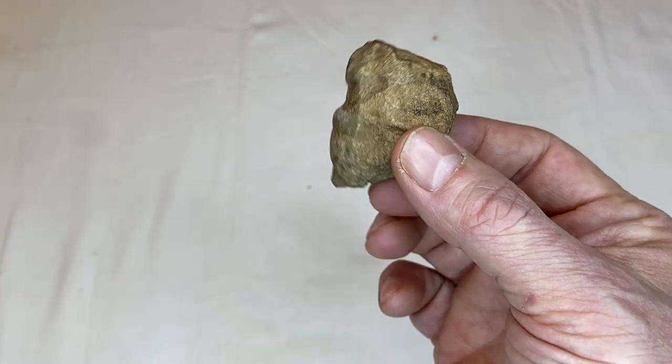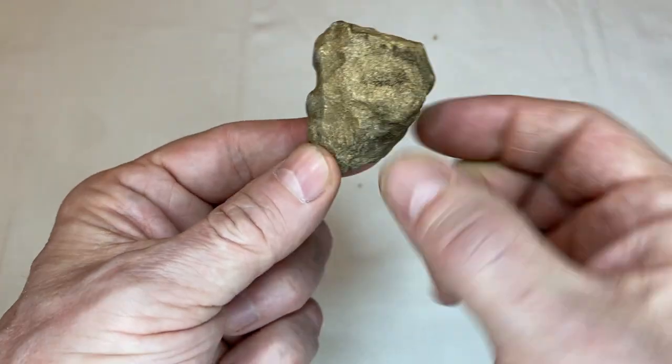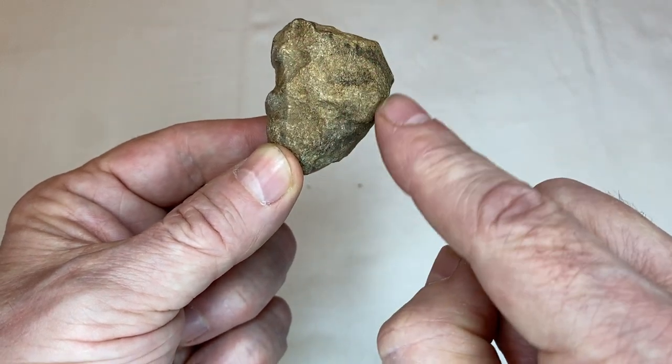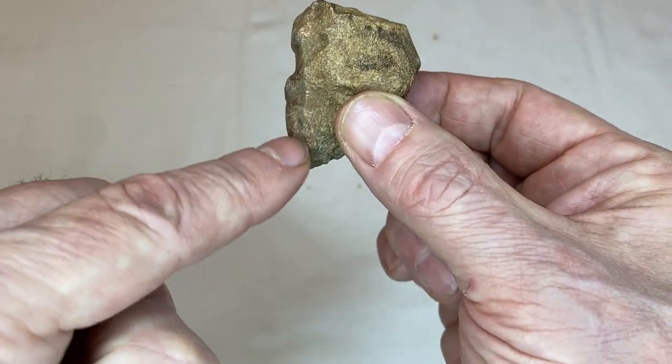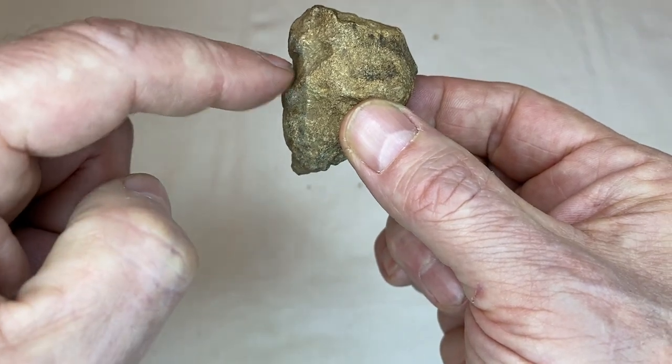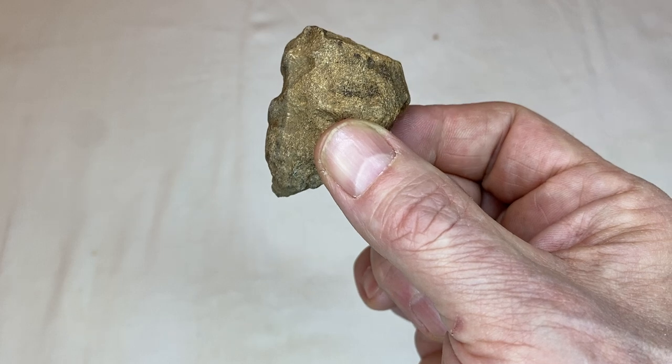Now this next rock, the carving is very faded. This is his hair — you can see that this part of the rock is his hair, and the edge of the face is right there. Here's his eye, the nose, his mouth, and it comes down to the chin.